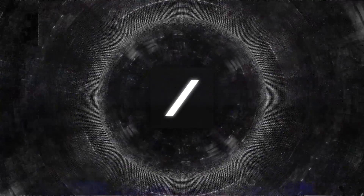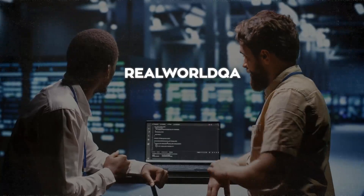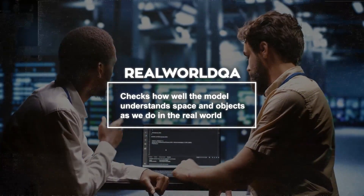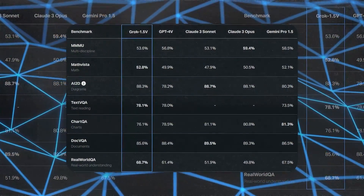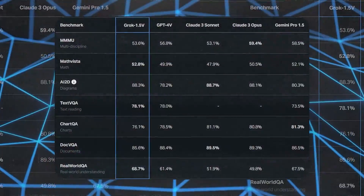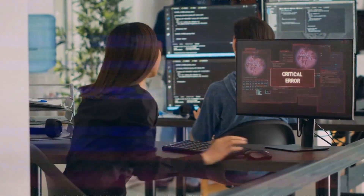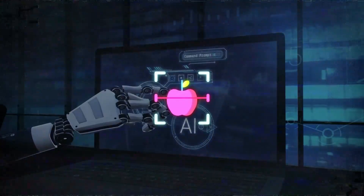To see how well Grok 1.5 Vision performs, xAI ran several tests. They used their own real-world QA benchmark, which checks how well the model understands space and objects as we do in the real world. Grok 1.5 Vision did exceptionally well in this test, doing better than both GPT-4 with Vision and Gemini 1.5 Pro. However, it didn't do as well in some other tests. Computer vision, the technology behind this, is a field in computer science that helps computers recognize and understand real-world objects in images and videos, aiming to give machines a visual understanding similar to humans.